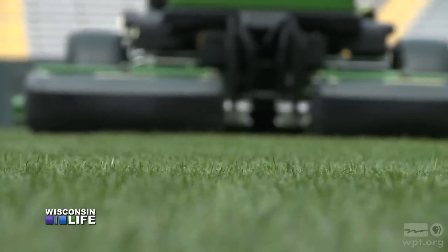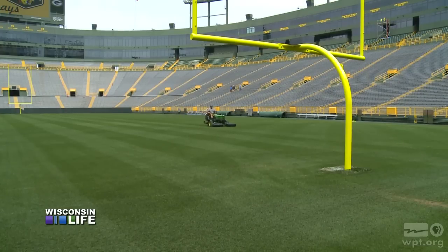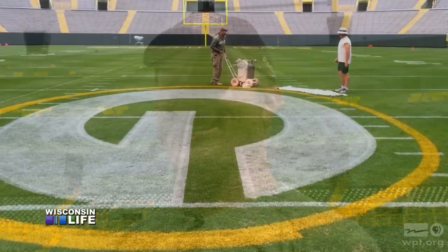And ask this farmer what makes his grass prairie special, and he'll give you a green and gold answer: it's because it's Packer turf — that's why it's special.